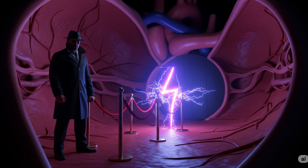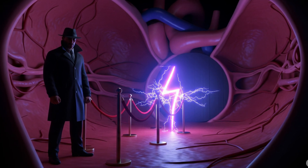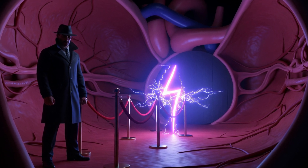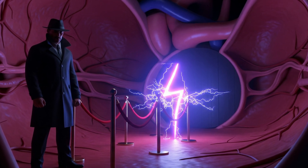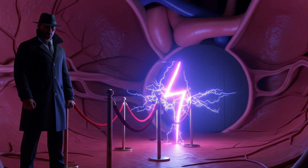Downstairs, the atrioventricular node — AV node — plays hard to get. It delays the signal a deliciously suspenseful 0.12 seconds, letting the atria ring out their last drops of blood before the ventricles slam shut. Imagine a nightclub bouncer controlling the VIP rope. Too fast and chaos erupts; too slow, and the dance floor empties.